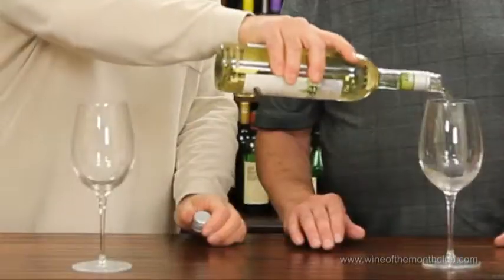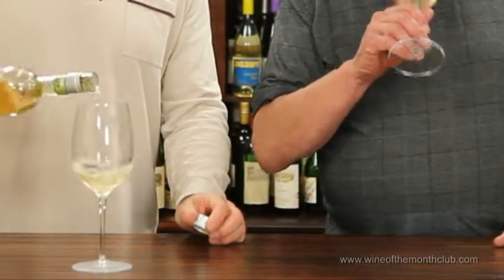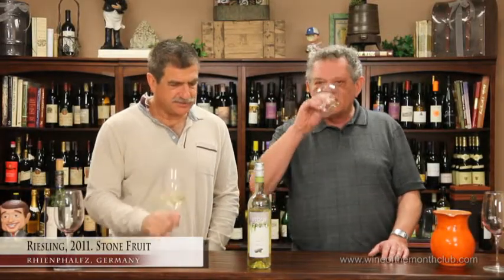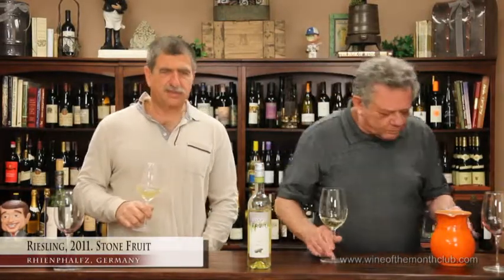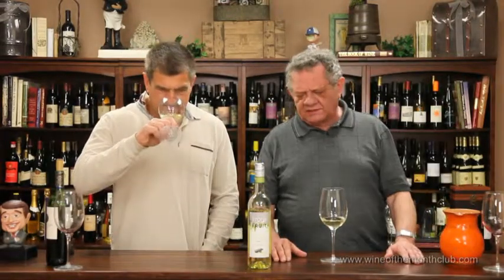Here's a fun thing — this is a Riesling, German Riesling. Stone fruit Rieslings are popular again — I'm seeing a lot more than I used to. They're very popular and they should be, because it's a great grape — it's my favorite grape. Classic nose — the peaches, apricots, and nectarines of the world. That's kind of what you get out of this nose. Really nice.